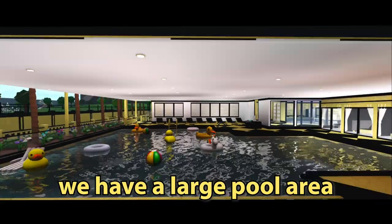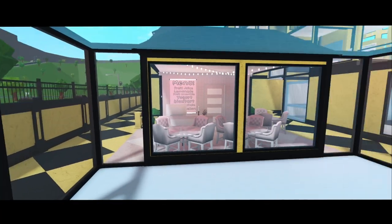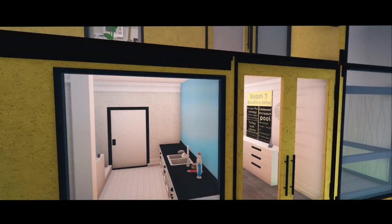To the left of the lobby we have a large pool area and one standard room. The pool has five cabanas which can be rented. To the back of the first floor we have an ice skating rink, a pink snack shack, four townhouses, and one tower room.